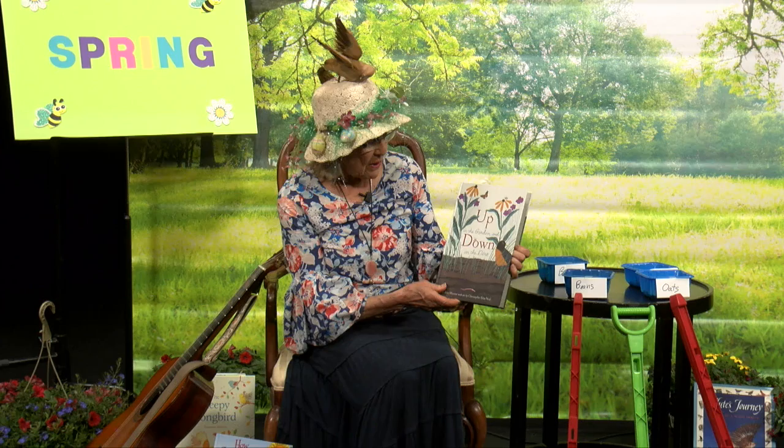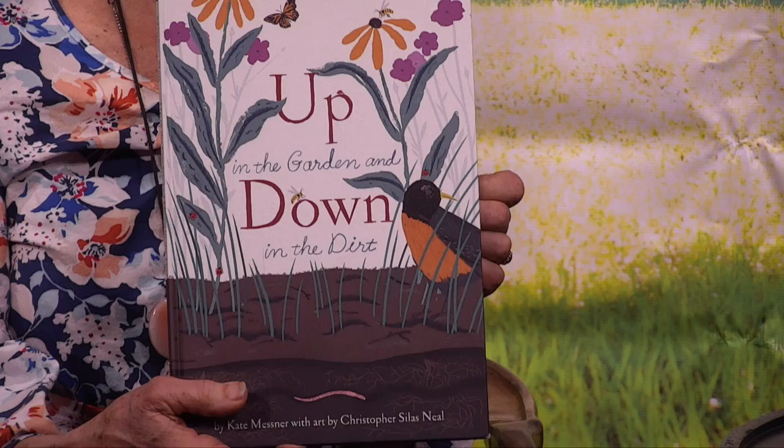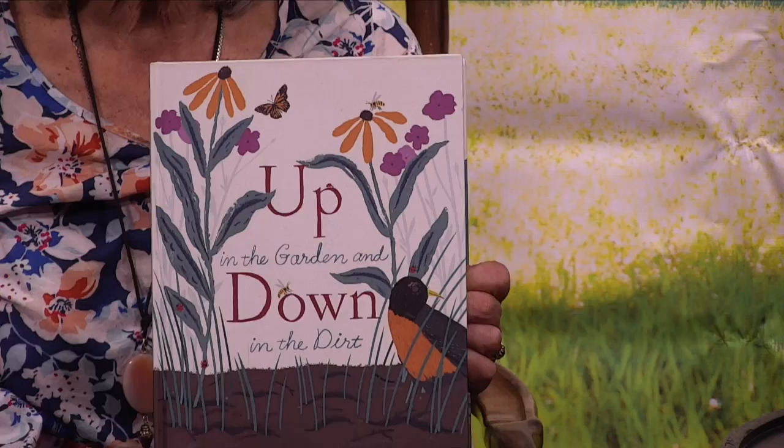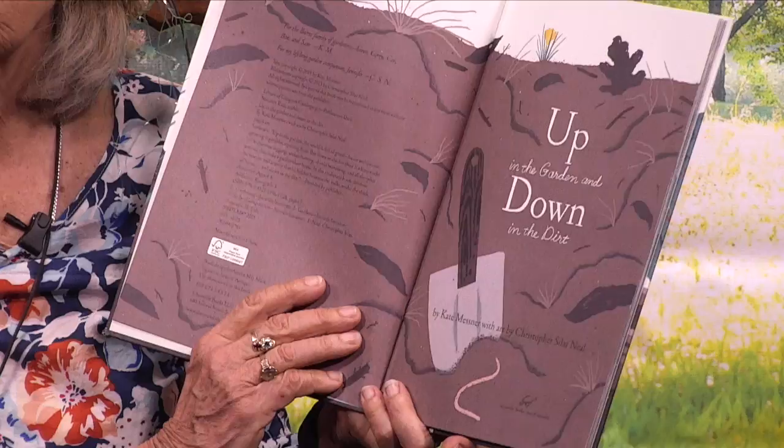Hi everybody. This is a gardening book called Up in the Garden and Down in the Dirt. This book tells us what goes on in the soil underneath the garden because somebody lives there. Do you know who? Let's find out. This book is by Kate Messner with art by Christopher Silas Neal.